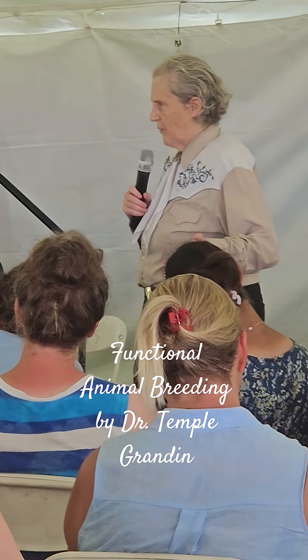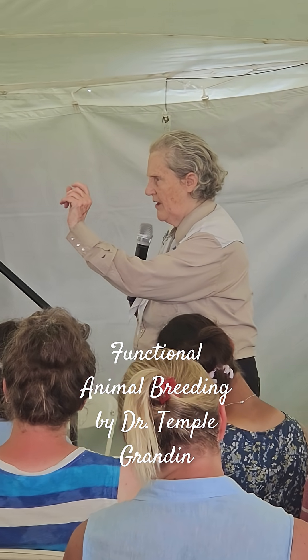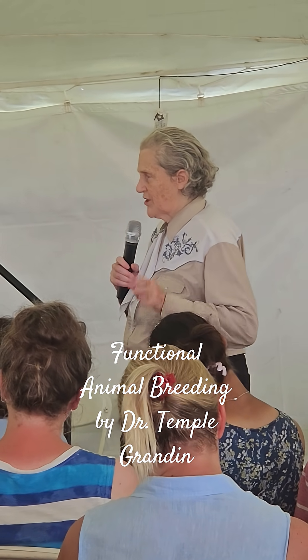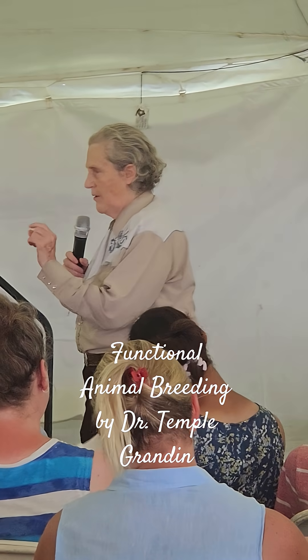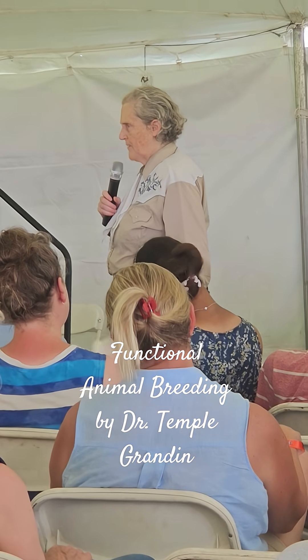You can have a bulldog that can breathe — just make it a little less extreme. A pug, for example: if you put a bit more nose on it, it's fine. Just be a little less extreme. I don't suggest banning pugs, but if it snorts and snuffles, don't breed it. It's that simple.